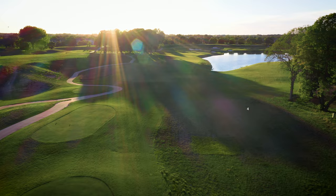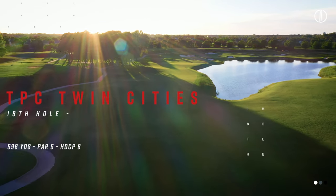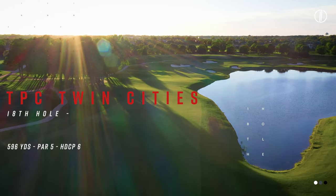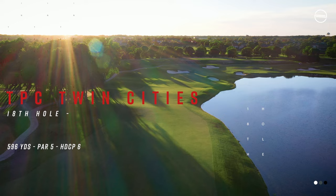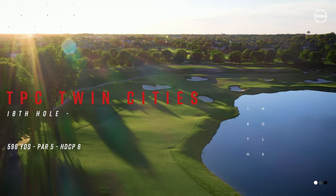Hey golfers, I'm Drew Mahol with Second Swing Golf. We're here with another episode of Taken on TPC and I'm joined by Emma Carpenter. Today we're in the fairway on the 18th hole at TPC Twin Cities, looking at potentially the marquee shot of the round. This shot will be shown on TV quite a bit because golfers take on the second shot going for the par 5 in 2, and it is entirely over water essentially.